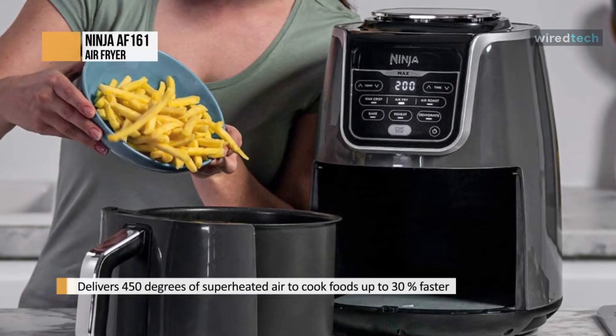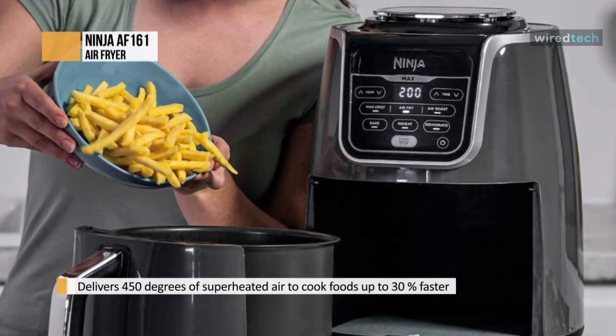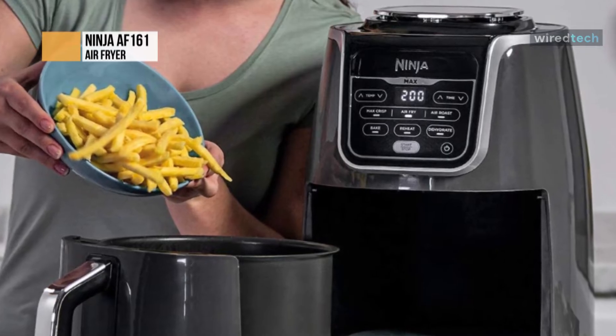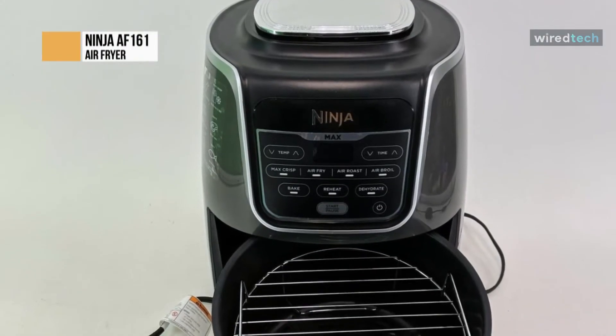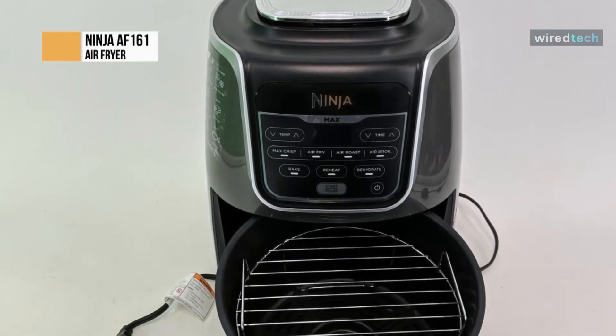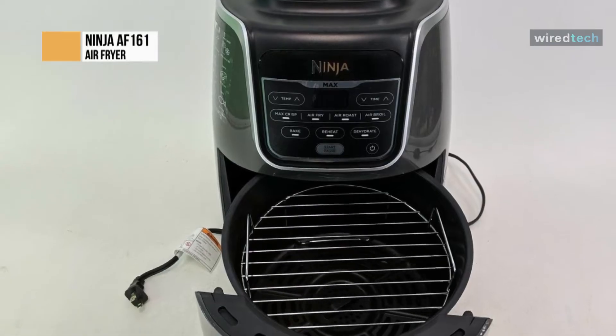The most significant temperature that this air fryer can reach is 450 degrees Fahrenheit. The highest temperature of a standard air fryer is about 400 degrees Fahrenheit. As a result, the Ninja AF161 will have an advantage over its competitors in this regard. High temperature cooking, such as broiling, is possible with this air fryer.